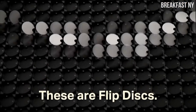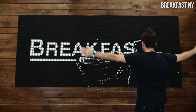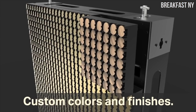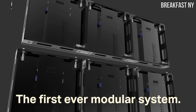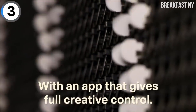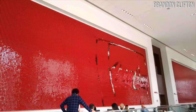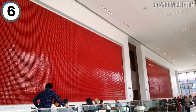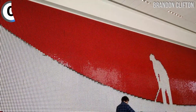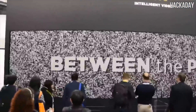They're called flip discs, and it's a display technology that doesn't use screens, computers, or anything digital — rather physical, colored discs that can display any image you want. Probably my favorite part of the flip discs is actually the sound that they make. Listen to this. One of the largest disc installations in the world, touting over 74,000 of them.